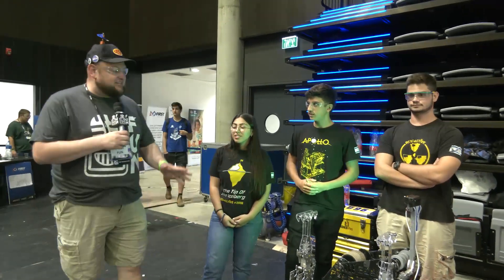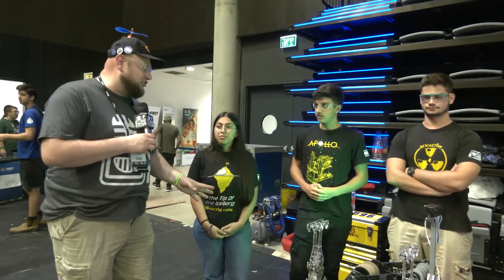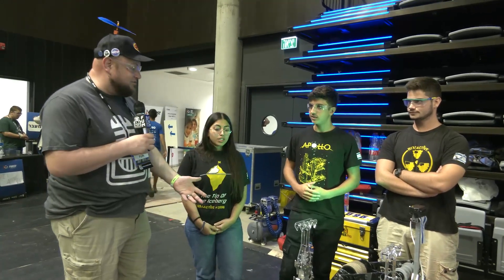If you've heard about the CMD Force, they're already on 300 Inspiration Awards, including one at the Championships this year at Newton. Also a Chairman's Finalist back in 2018 as well.